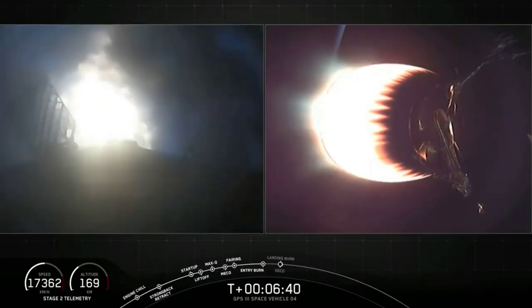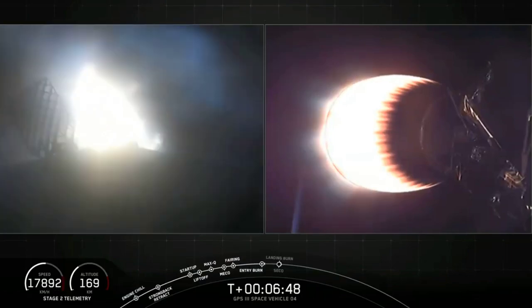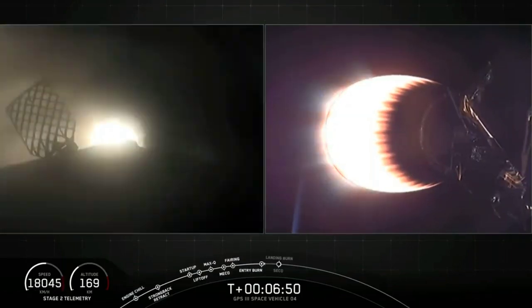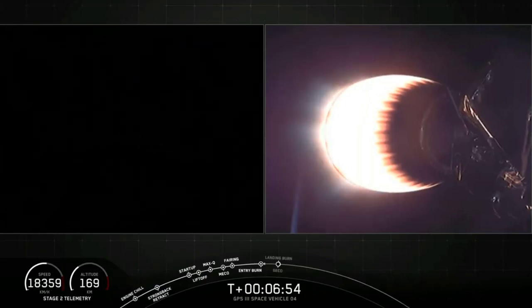You could see the plume started off small and it got a little larger — that is because we started with one single engine and added a couple engines for a total of three for this entry burn. Stage one entry burn shutdown. That concludes the entry burn.